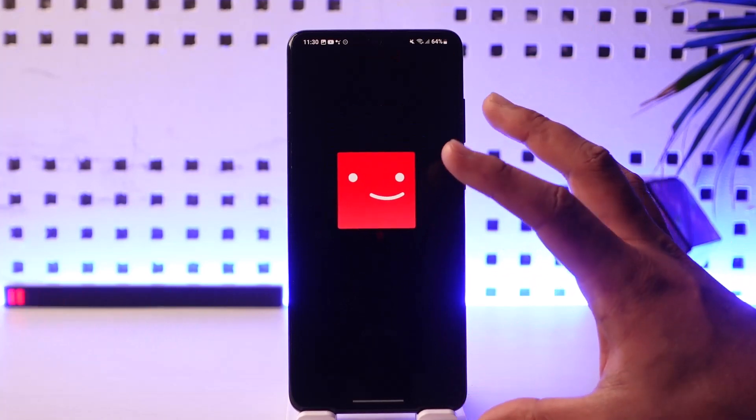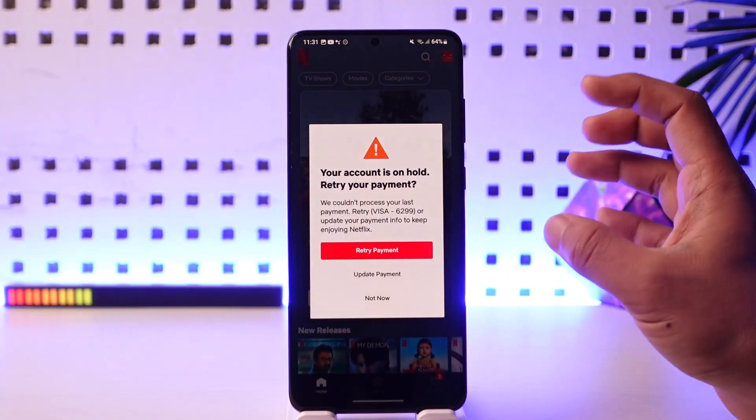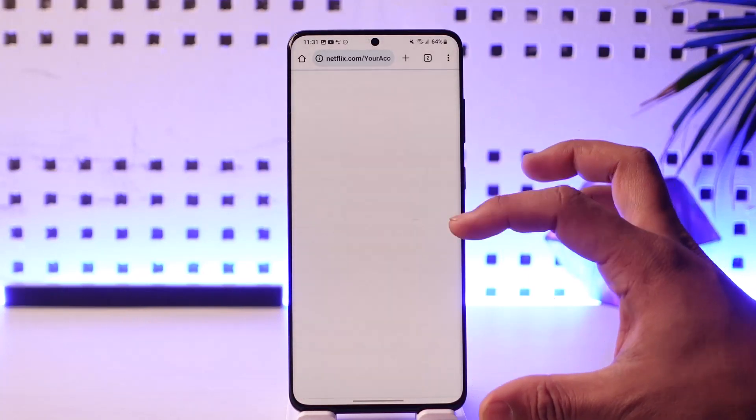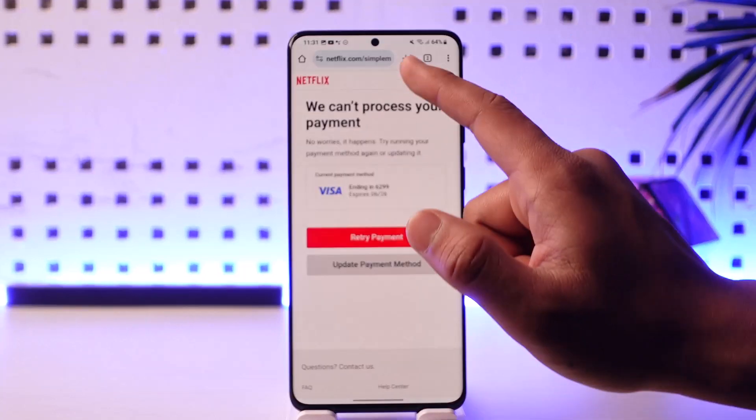If your Wi-Fi is connected properly, try to open the Netflix application and see if your account is not on hold, because many times what happens is that your account could actually be on hold, which is basically an issue with your payment method. So you can tap on 'Update Payment Method' in order to update it.